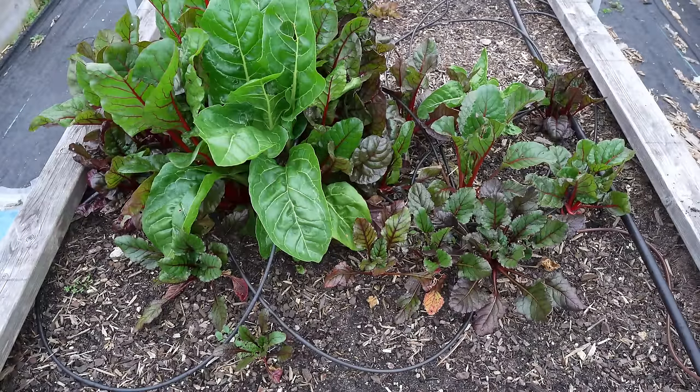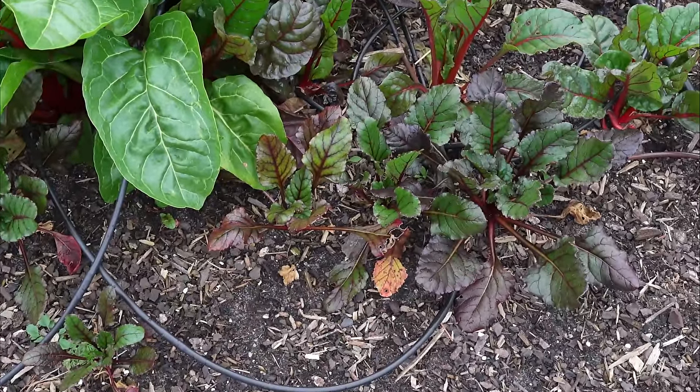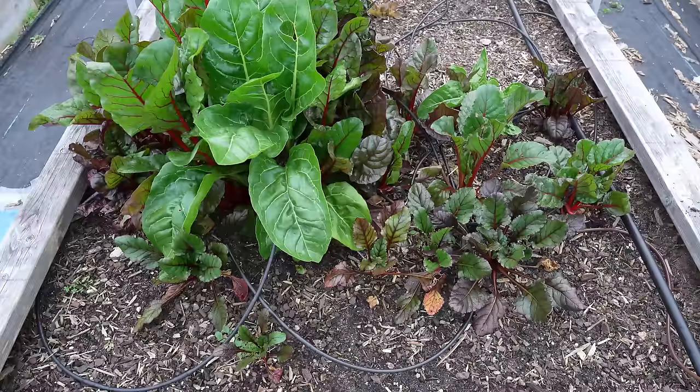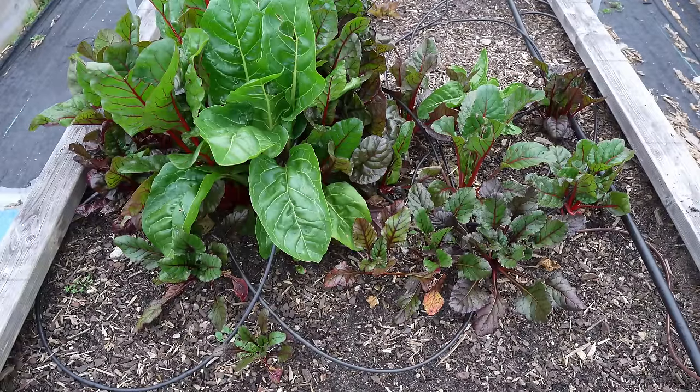Over here, you can see a planting of beets that I actually planted at the tail end of fall. The beets are in the front; the monster stuff is chard in the back. Chard is more cold tolerant than beets, which is why it's grown so much larger. Beets grow slow as molasses in the middle of winter with weak sunlight, but I was able to keep them protected under frost cloth all winter long and they look great. These are going to be my early beets, probably harvestable in April. Then I'm going to plant another crop in about a week for a staggered harvest all the way through May, maybe even June if we don't have a really hot spring.